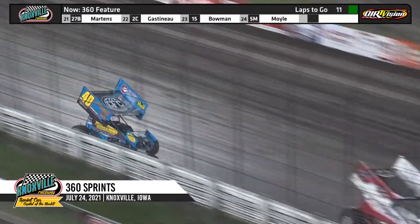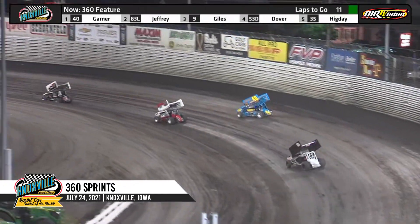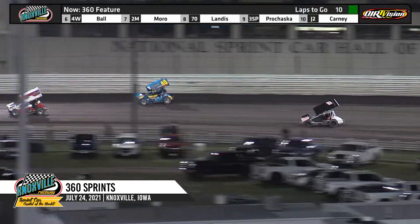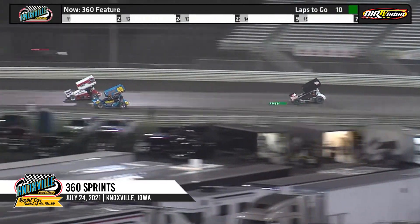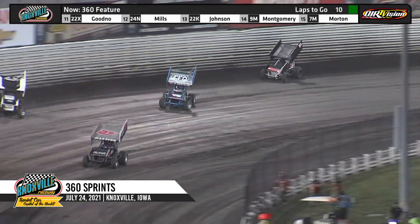Linton Jeffrey closing in on your leader as they work through heavy traffic. Lap cars right ahead of Clint Garner in turn number one. Linton right there in turn number two closing in on your leader. Ryan Giles racing third, Jack Dover in fourth, Higday running fifth. Your leader is held up in traffic.